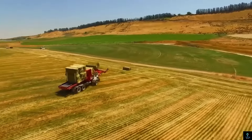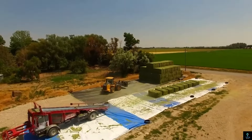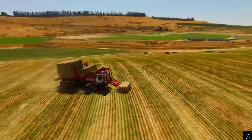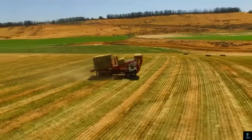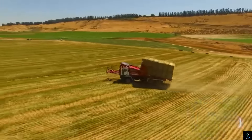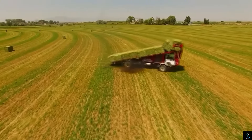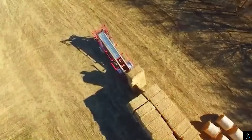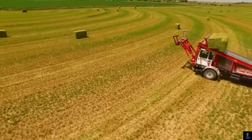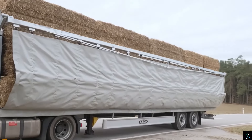Number seven: Stinger Stacker 8500. Hay bale season got you overwhelmed? Look no further than the Stinger Stacker 8500, a self-propelled beast designed to revolutionize your operation. It tackles massive ultra-dense square bales with ease, and unlike traditional wagons, it boasts increased capacity, allowing you to stack more bales per trip. The designers prioritized flotation, traction, speed, and horsepower, ensuring you can navigate fields and handle uneven terrain efficiently. This translates to faster stacking times, reduced labor costs, and a smoother, more productive hay season.